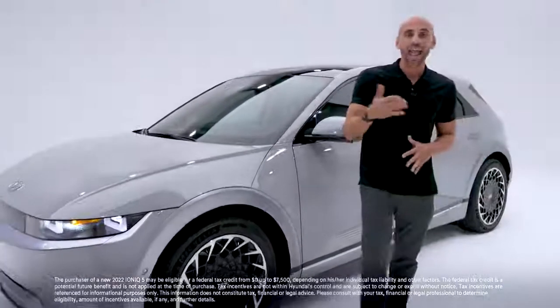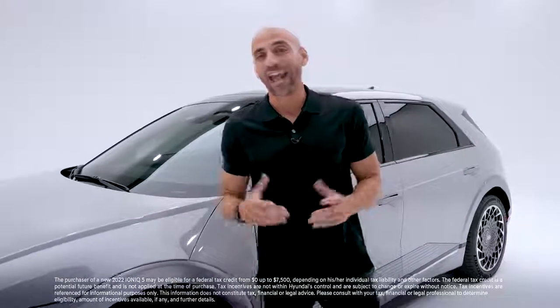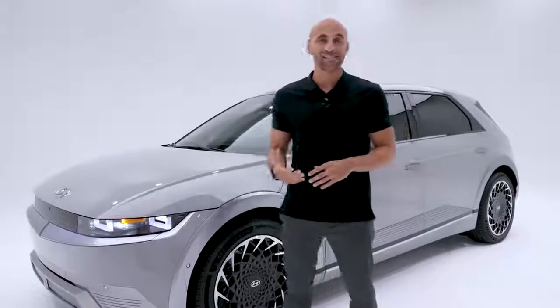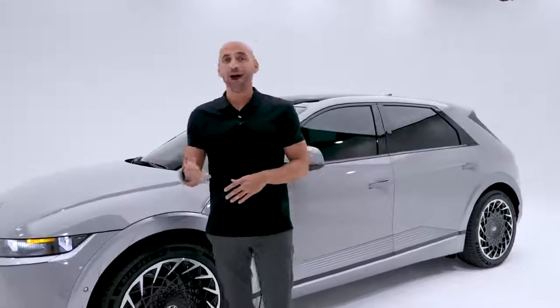Because it's an electric vehicle, you get amazing benefits: up to $7,500 in federal tax incentives, state and local incentives, carpool lane access, and zero oil changes. Like every Hyundai, it's backed by America's best warranty: a 10-year/100,000-mile powertrain limited warranty, a 5-year/60,000-mile new vehicle limited warranty, 5 years of unlimited-miles 24-hour roadside assistance, and 10 years or 100,000 miles of electric limited battery warranty.